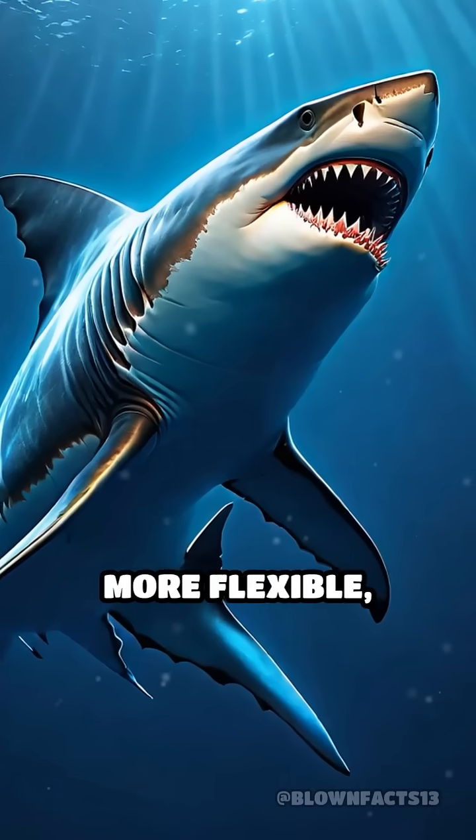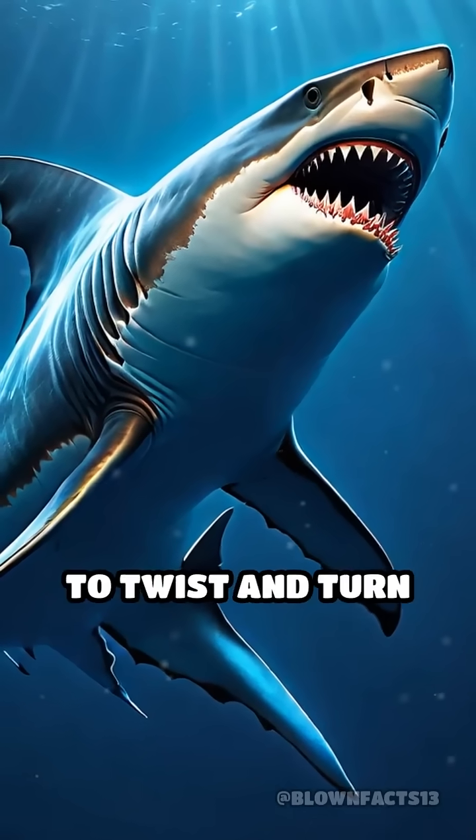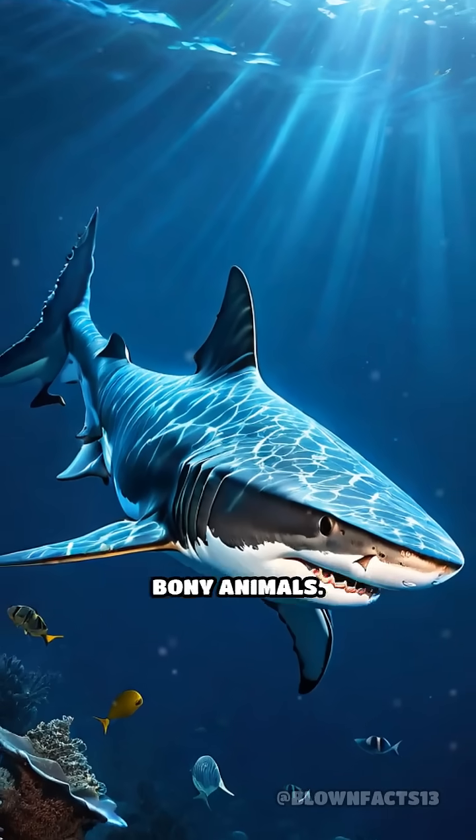Cartilage is also more flexible, allowing sharks to twist and turn in ways that would be impossible for bony animals.